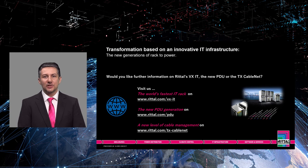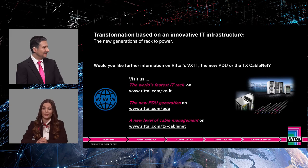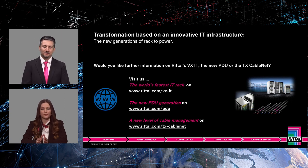This brings our presentation to an end. We would like to thank you for your attention. You can find further information on the VXIT, the new PDU, or the new TX CableNet on the following Rittal websites. You are very welcome to visit us in our digital conference room afterwards.